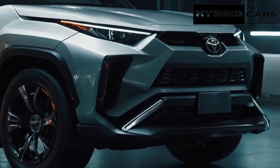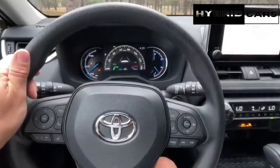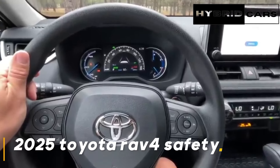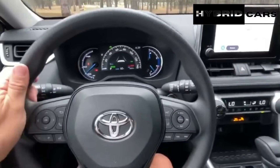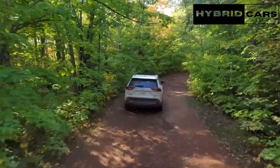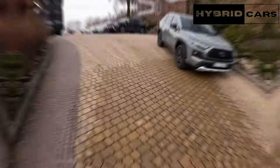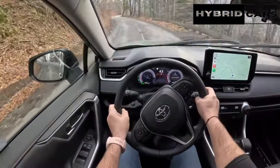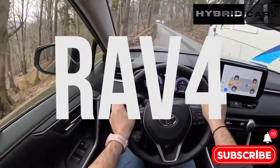Toyota offers the RAV4 with a hybrid and plug-in hybrid engine for added fuel efficiency. In terms of safety, the 2025 Toyota RAV4 should continue to come with pedestrian detection, forward collision warning, automatic emergency braking, lane departure warning, lane keeping assist, traffic sign recognition, adaptive cruise control, and automatic high-beam assist.